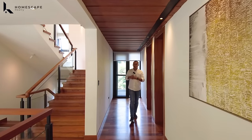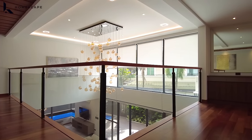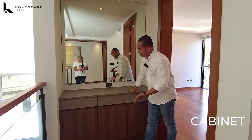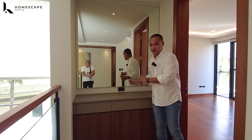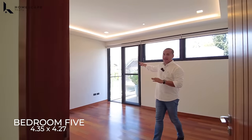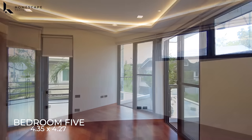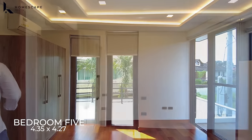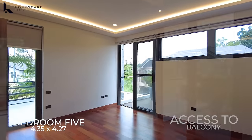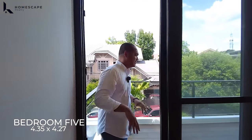Coming from your balcony, we have the last bedroom at the second level — bedroom five. Before entering, we have a common cabinet in this spot with a mirror. Bedroom five is located on the facade of the property. It has a cabinet, AC unit, ensuite toilet and bath, and access to a balcony. All toilet and bath fixtures use the same high-grade, high-end materials throughout.